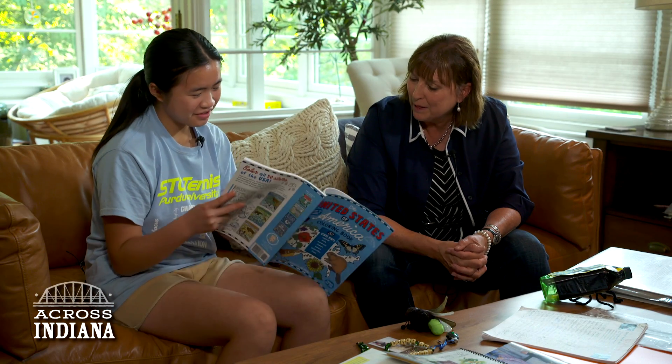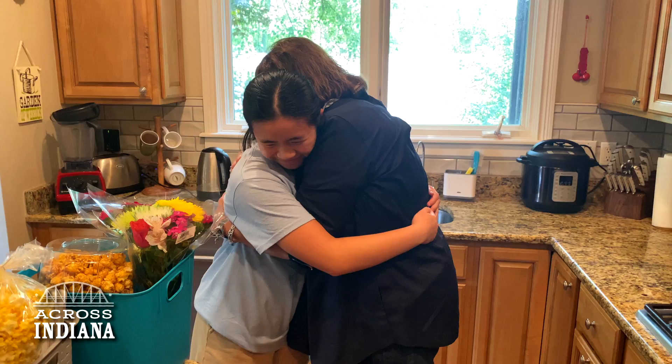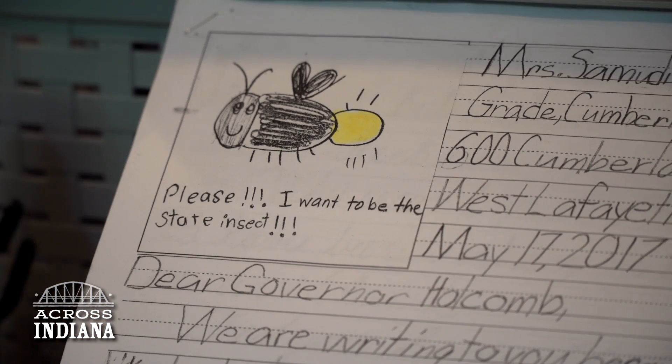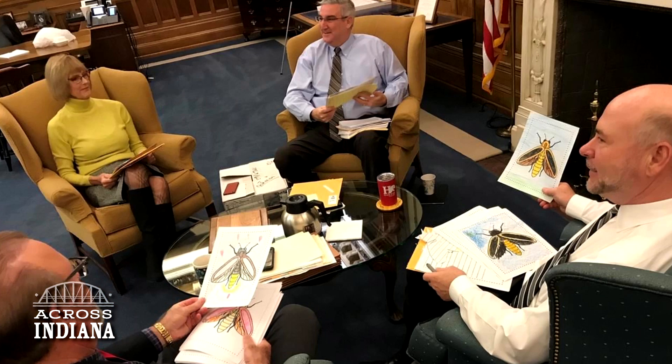I always believed in the teachable moment. When Kayla borrowed one of my books — a guide to the 50 states — she came back two days later and said, as a seven-year-old, very soft-spoken young lady: we have a problem. It appeared that a lot of other states, a vast majority, had their own state insects. So out of curiosity, I asked, what would it take to create a state insect for Indiana? That spurred a project spanning four years, a lot of work, letters, postcards, petitions, signatures.